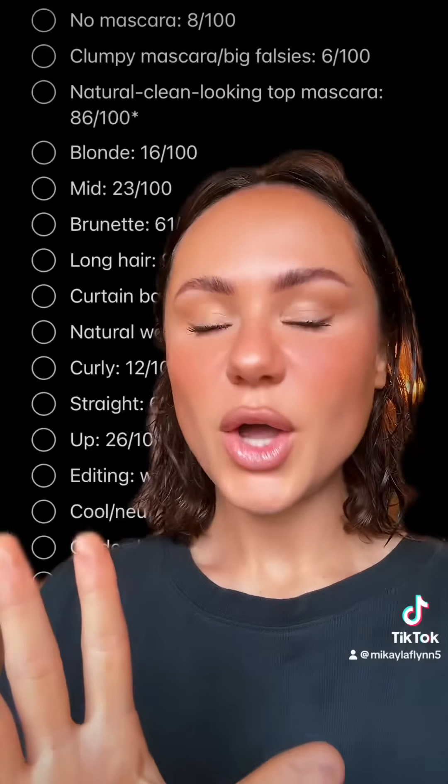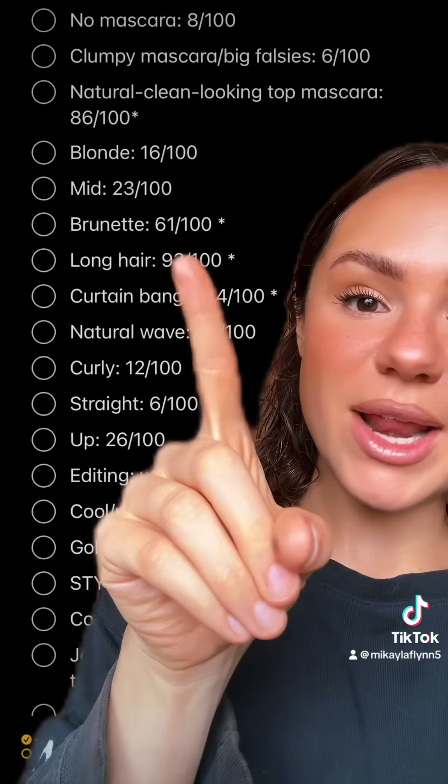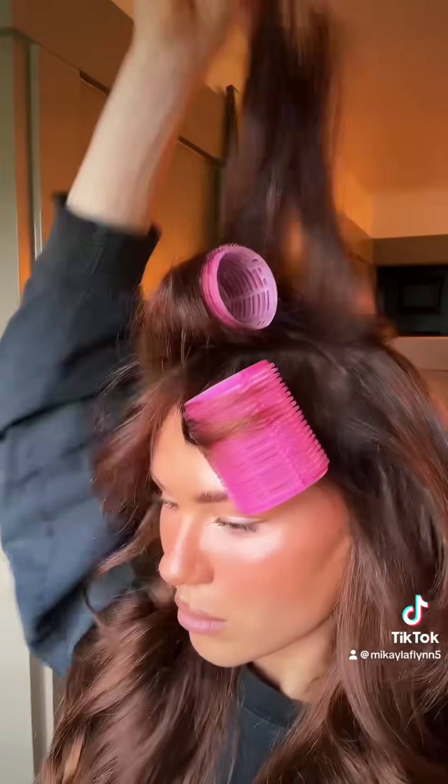Now on to hair. According to my statistical analysis, the vast majority of influencers have brunette hair that is not highlighted, that is long, with curtain bangs — Matilda Duff style — and it has a natural wave to it. So I'm going to go put in my extensions and I'll be right back. Okay, here we are.